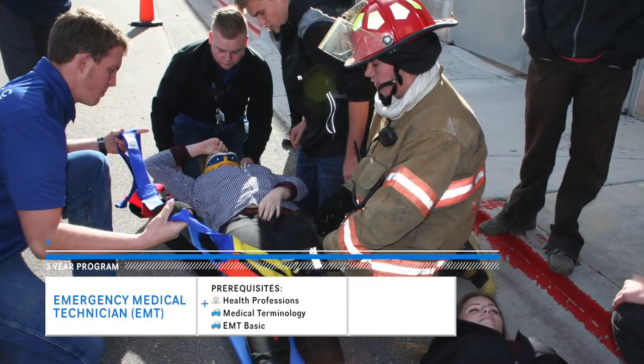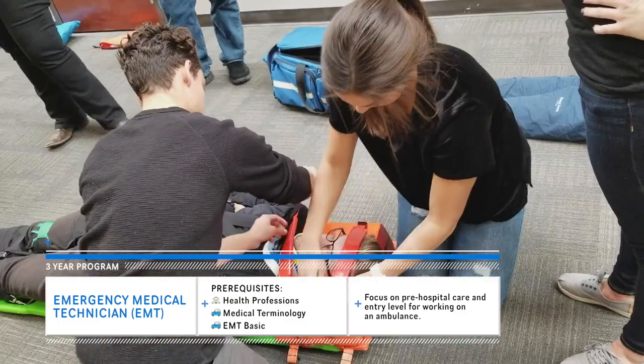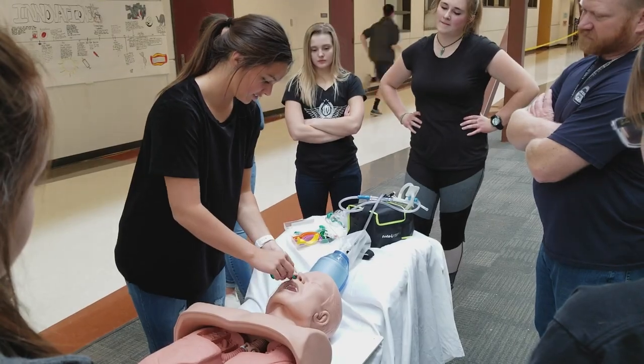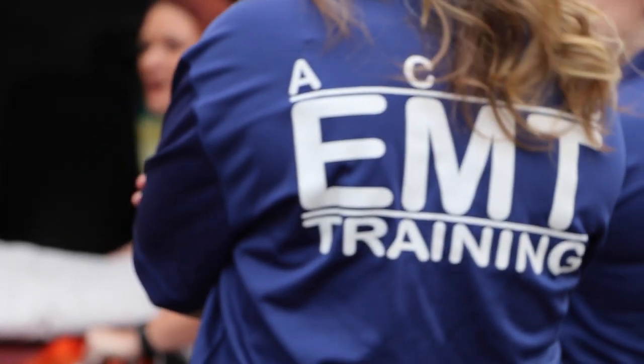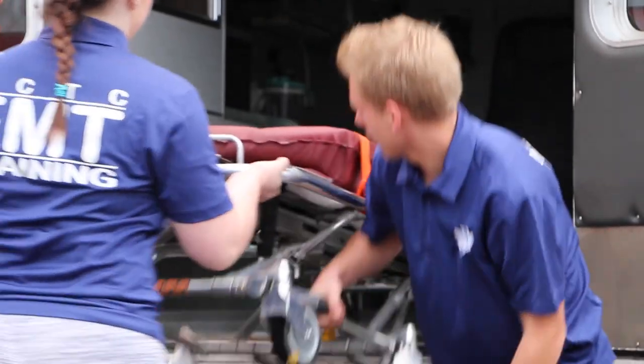In the EMT program, students can earn a CPR, a national registry, and a state emergency medical technician certification. We are being trained and certified to become EMT basics. The EMT basics class is focused on life support, pre-hospital care, and working on an ambulance. Becoming an EMT is a serious commitment and requires a strong mind, body, and heart. This class will help me get a job right after high school — while being in college I can work part-time and still go to school and make a decent amount of money.